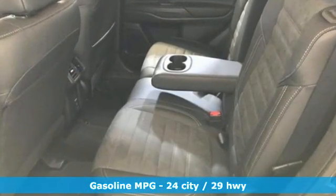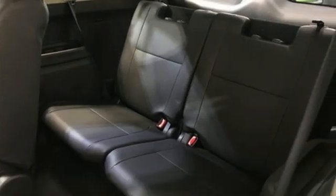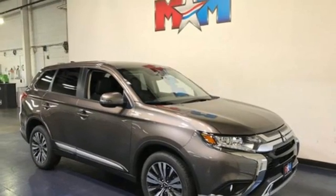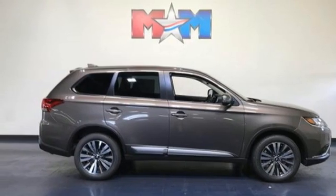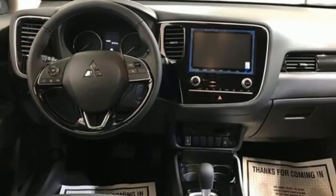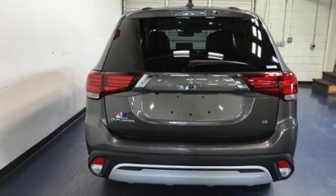And it comes with all the amenities you need: continuously variable automatic transmission, dual-zone climate control, streaming audio, front heated bucket seats, wireless phone connectivity, external memory control, aluminum wheels, fold-into-floor seat, and an in-line four-cylinder engine.